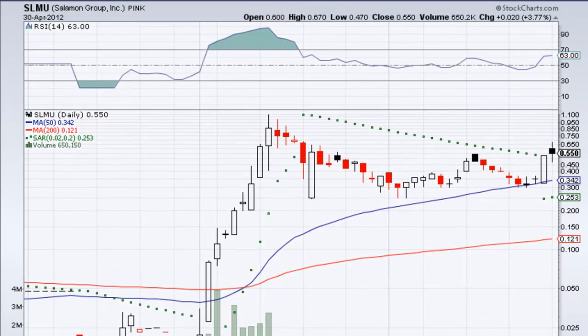I'd say this is a very optimistic chart and I can't wait to see what it does. I would expect it to break through our resistance line not too long from now. After that, the sky's the limit for SLMU. If you have any questions or comments, leave them in the section below or on the board that you found this video at.